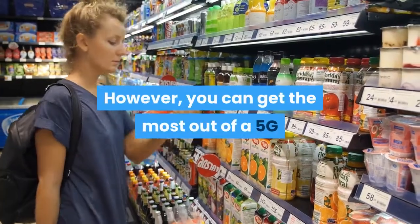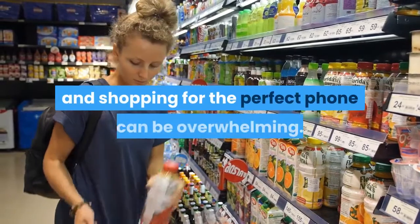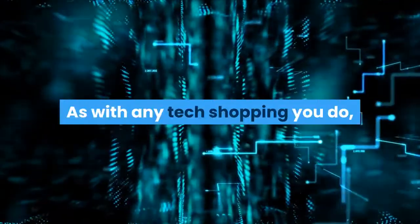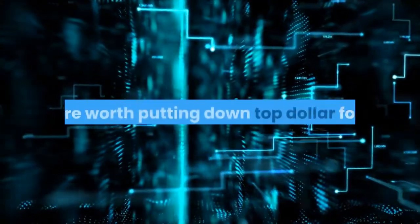However, you can get the most out of a 5G mobile network only with a great mobile device, and shopping for the perfect phone can be overwhelming. As with any tech shopping you do, it makes sense to read up on what features are worth putting down top dollar for.